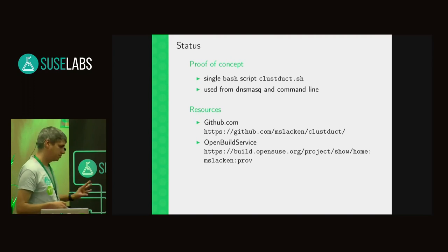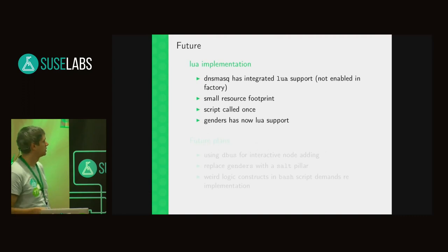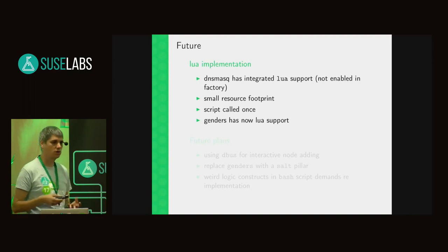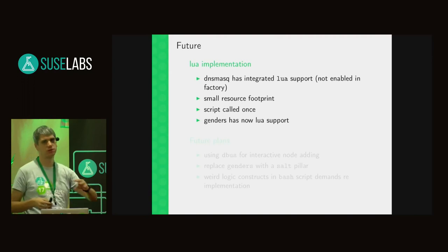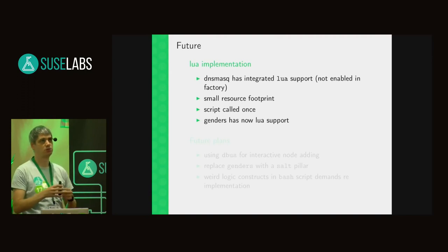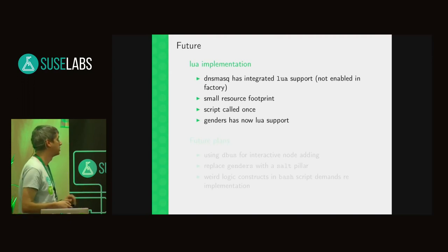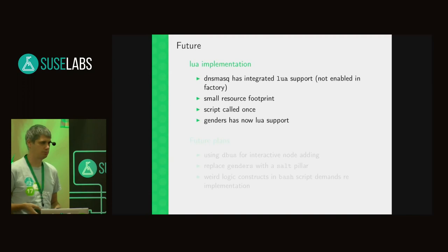The package is set up so that when you install it you also get the script in the right directory, along with dnsmasq and KIWI, so you can immediately start — but it's still a work in progress. I'm doing a Lua implementation because dnsmasq itself can call Lua directly, which is a big advantage: you have a proper init function, proper global variables, and don't have to re-pass all parameters every time the script is called. This also gives a smaller resource footprint. The first thing I did was build a proper interface to genders in Lua.